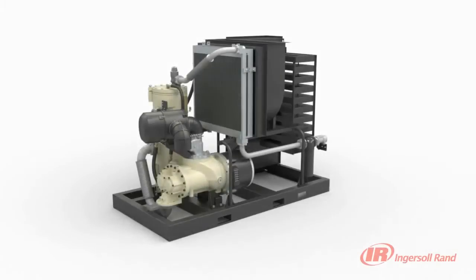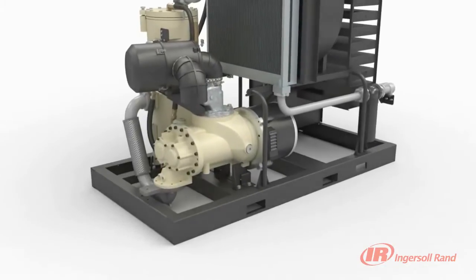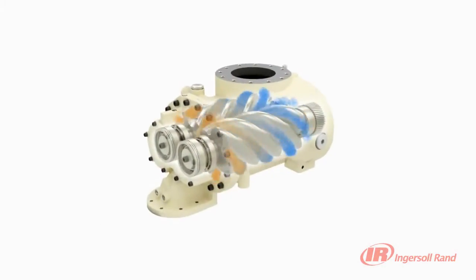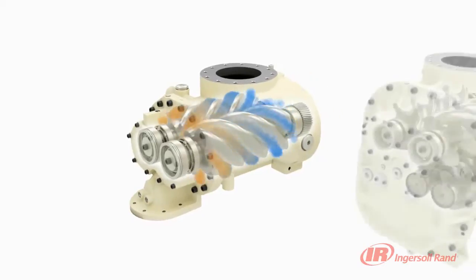When coupled with Ingersoll Rand's time-proven two-stage and single-stage contact-cooled ARNs, reliability and efficiency take a giant leap forward. The use of Ingersoll Rand's precision machined steel rotors, high-quality taper roller bearings, and integral coolant flow paths delivers unmatched reliability.